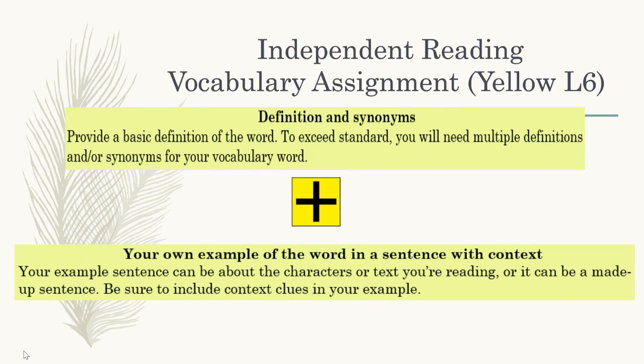Today I'm going to give a brief tutorial on how to do the yellow portion of your independent reading vocabulary assignment. This yellow portion is associated with the standard of L6: acquire and use accurately domain-specific and academic vocabulary.